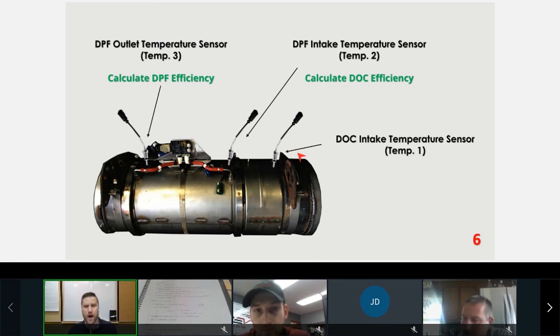The secondary temperature sensor — DPF intake — can be used to calculate DOC efficiency. If fuel is being added but we're not getting the expected temperature increase, you can get a DOC face plug fault or DOC efficiency fault. The DPF inlet and outlet sensors are used to determine how efficient the regeneration is — we should see a differential in temperature as the DPF oxidizes the soot.